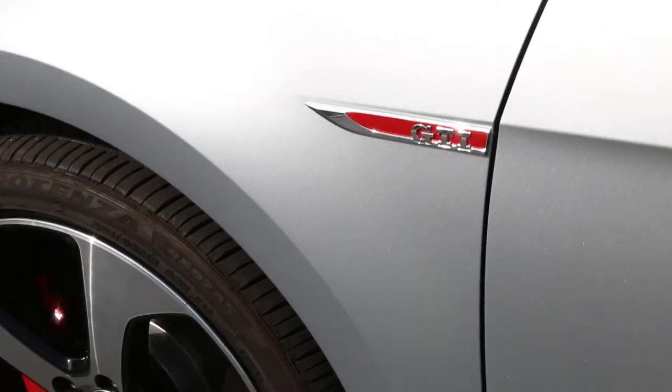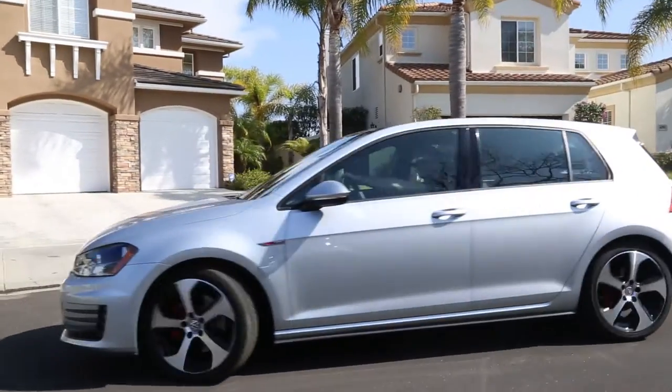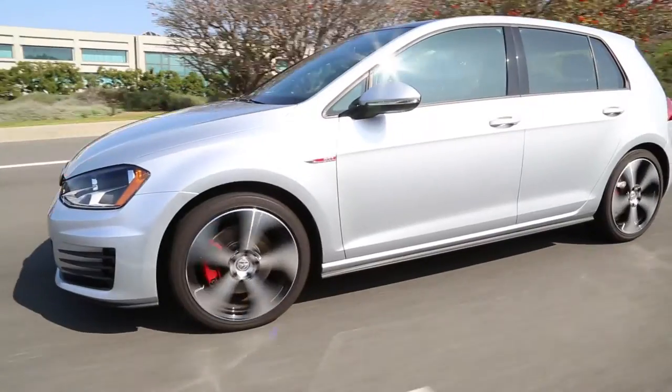I got SiloJet applied to my 2016 GTI because the product is incredible. I'm on the road a lot for work, driving up and down the coast of California, and I like to protect my car.